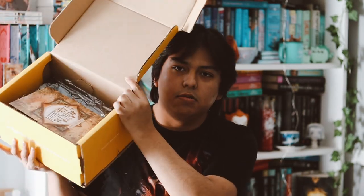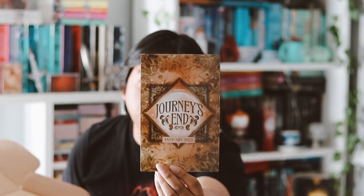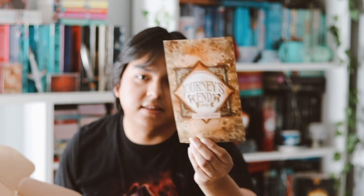So there we go — that's the inside of that. This month's theme is Journey's End, which is the Christmas theme. And this is the sneak peek and spoiler card and stuff like that.